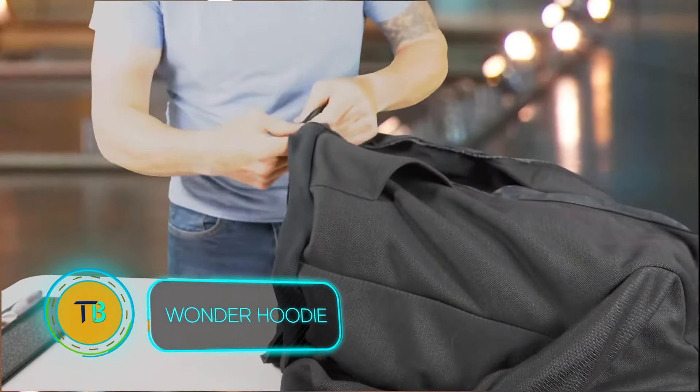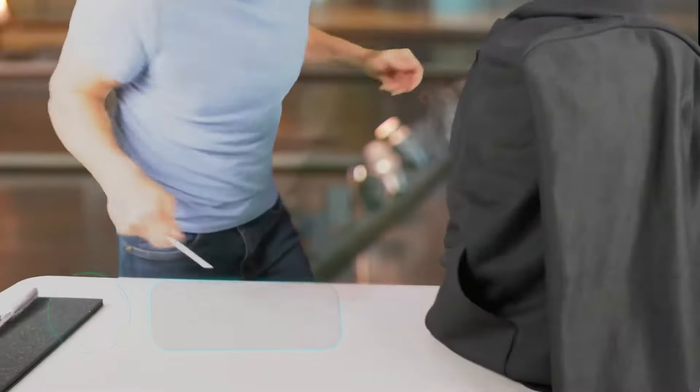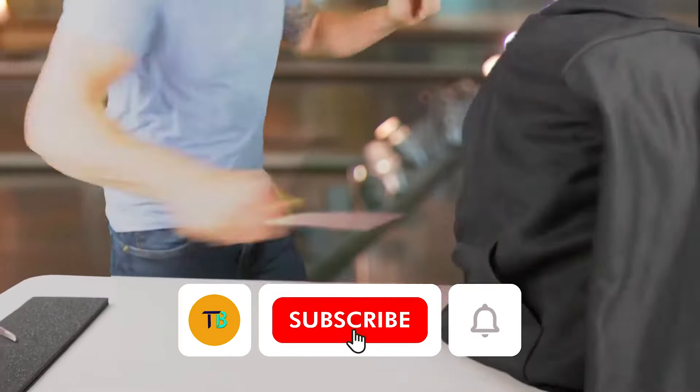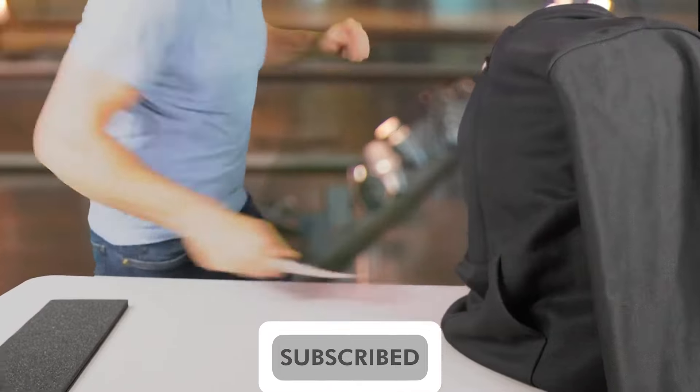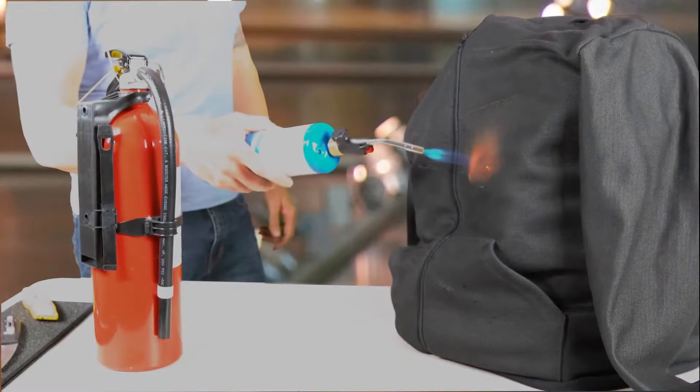The world can feel unpredictable, even a little dangerous at times. That's where the Wonder Hoodie steps in. Forget your average sweatshirt — this isn't just about comfort. The Wonder Hoodie is built for real-life resilience with its SWX fabric, a remarkable material that resists cuts, punctures and even fire.